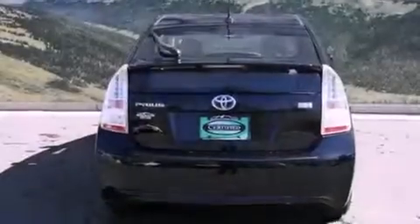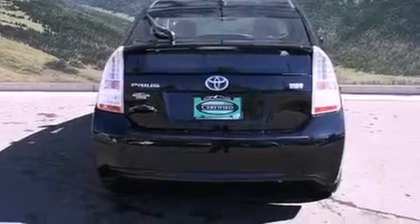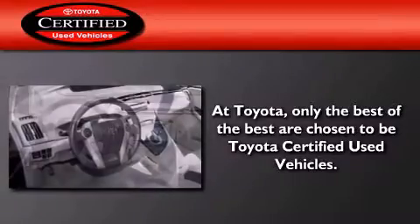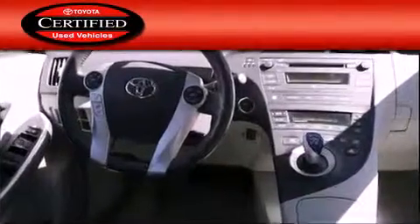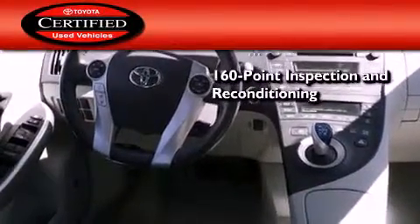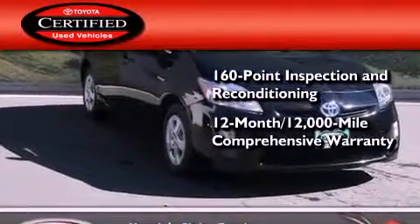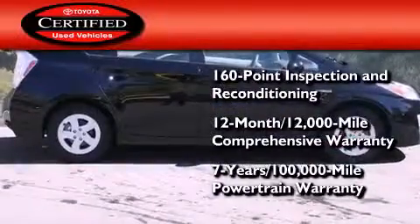With an EPA estimated rating of 48 miles per gallon on the highway, this vehicle pays off in the long run. Toyota's certification includes a 160-point inspection and an extensive reconditioning process, plus a 3-month, 3,000-mile comprehensive warranty and a 7-year, 100,000-mile powertrain warranty.